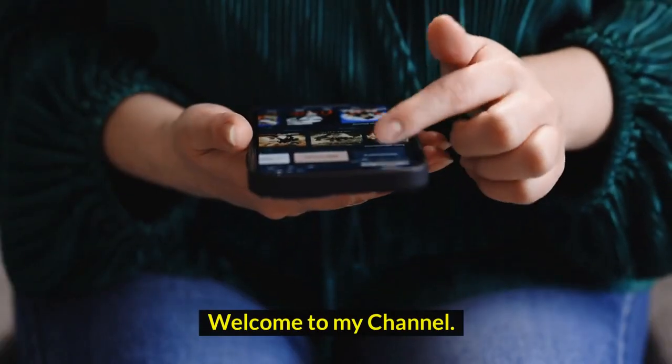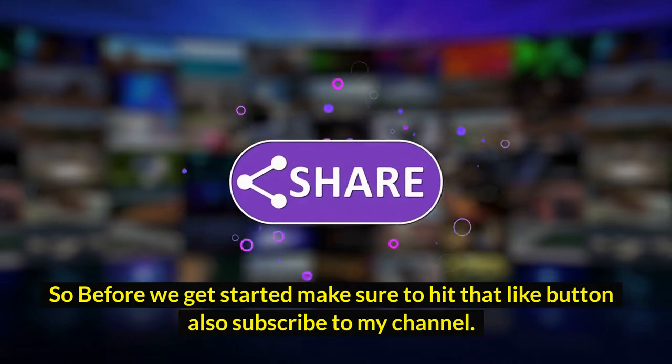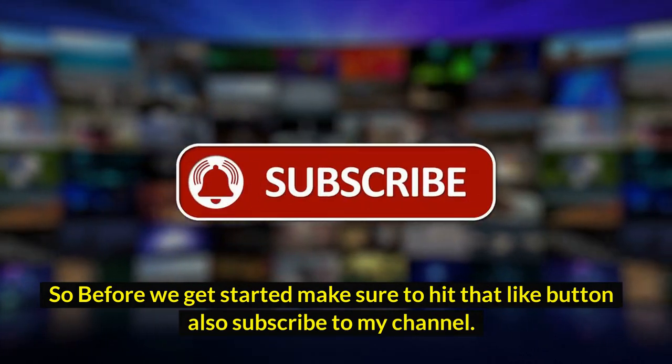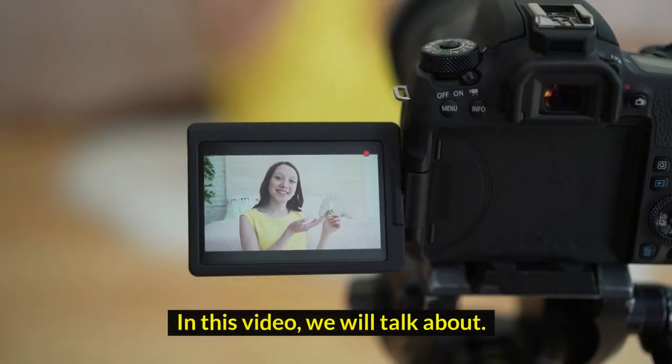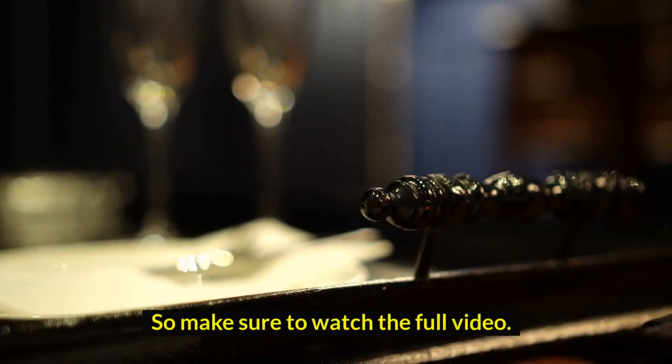Hi guys! Welcome to my channel. Before we get started, make sure to hit that like button and also subscribe to my channel. In this video we will talk about 10 best UK luxury breaks to enjoy this year. Make sure to watch the full video.